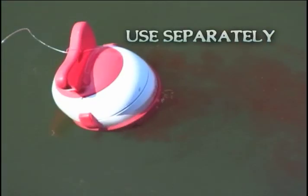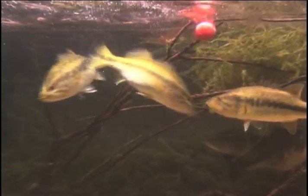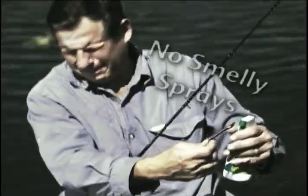Float Chum Chamber separately on the water or attach your hook and line and cast it out. Within seconds, it starts to dissolve and the adjustable vents control the flow and draw fish in like a dinner bell. No more messy chum or sprays.